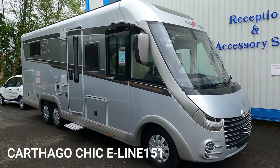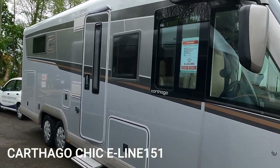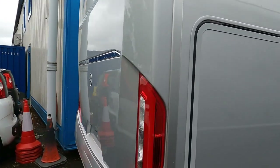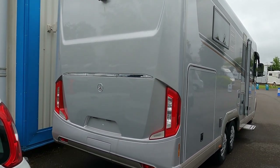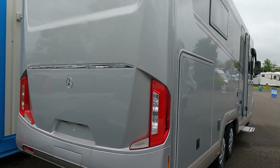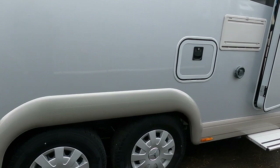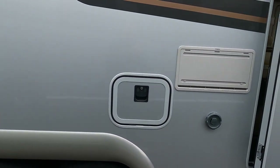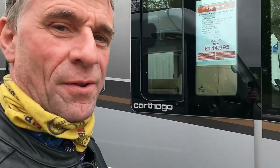Our very good friends here at Chelston are going to let us have a look in this incredible Carthago Chic E-line. Paul thinks I need it, but it's far too big for us really. This is an absolute incredible motorhome - we're going to check this out. It's on a Mercedes Benz. They've just reduced it by £10,000 - it was £153k and now it's down to £144,995. Looks like an absolute bargain to me.